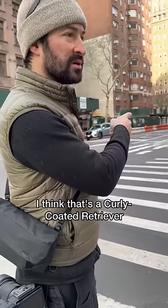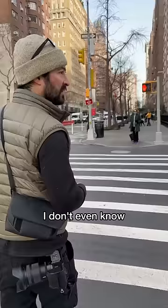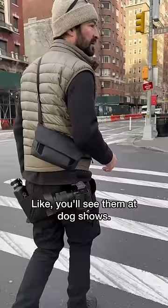I think that's a curly-coated retriever, which is super rare. I don't even know if I've seen one in the wild yet. You'll see them at dog shows.